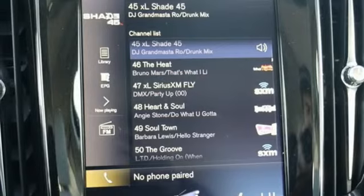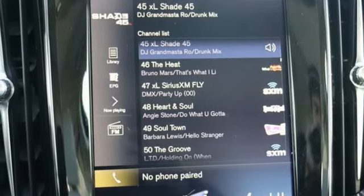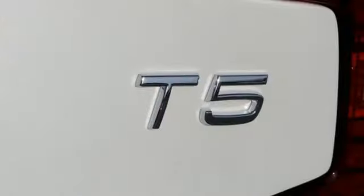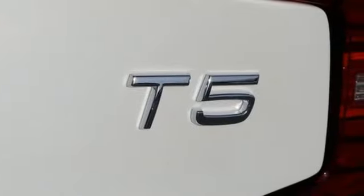Intercooled turbo inline four-cylinder engine, first and second-row express open and closed sliding and tilting sunroof, gas pressurized shocks, and automatic transmission.